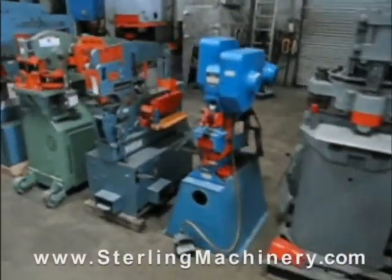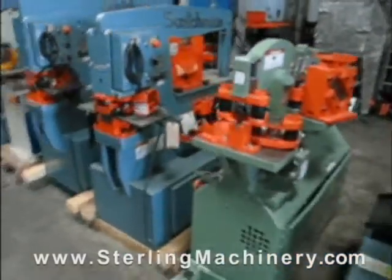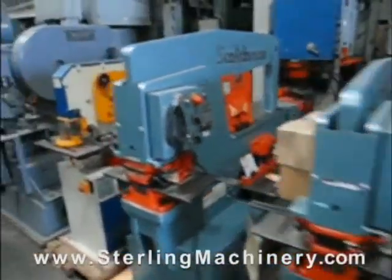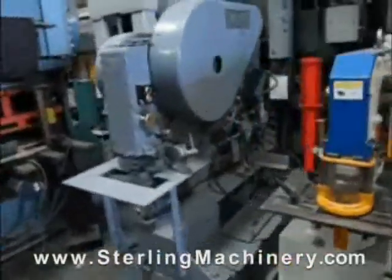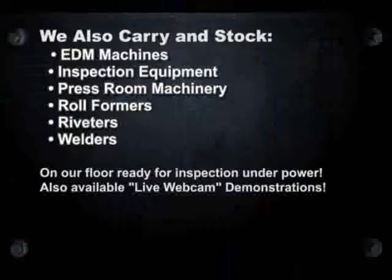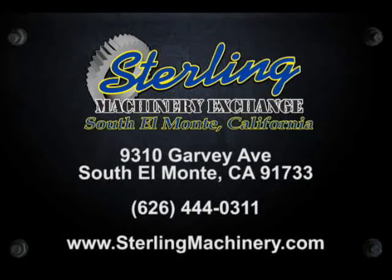Do you have surplus equipment for sale? From one machine to entire shops, Sterling Machinery buys all types of equipment. Please contact us today. Thank you, and we hope to see you soon. To view more helpful videos along with how-to videos and machinery for sale, please visit www.machinerytube.com, the web's premier machinery video site.